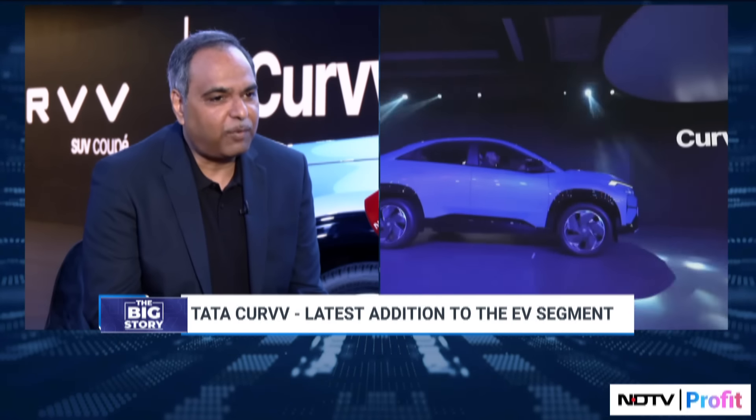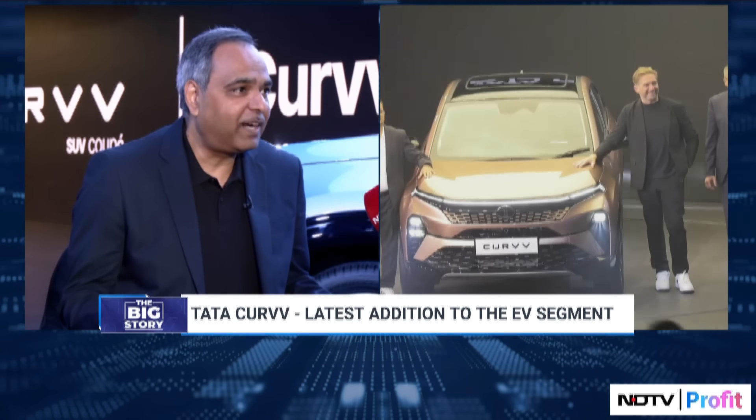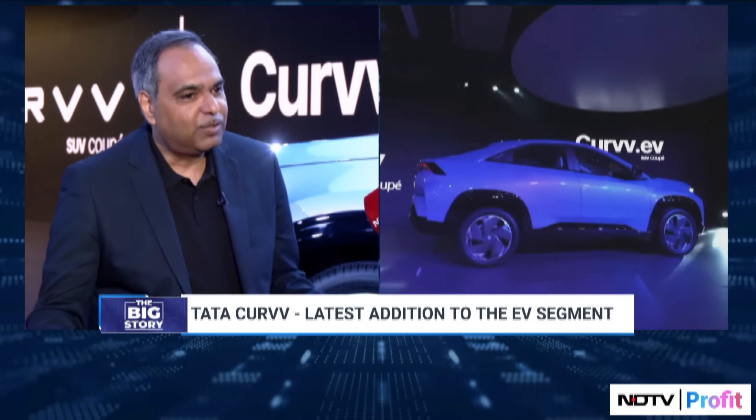On why EV first — I would say that is more symbolic. It is symbolic because we were actually conceiving the Curve as an EV to start with, on a pure EV platform. When we saw the design evolving and coming to the shape you see today, we said why should we deprive the ICE segment of this kind of beautiful design and styling. So similar top hats are coming on two different platforms — one is a pure EV platform, and the ICE has an Atlas platform. We have taken an approach where we can use the same concept on both the ICE platform as well as the EV platform.